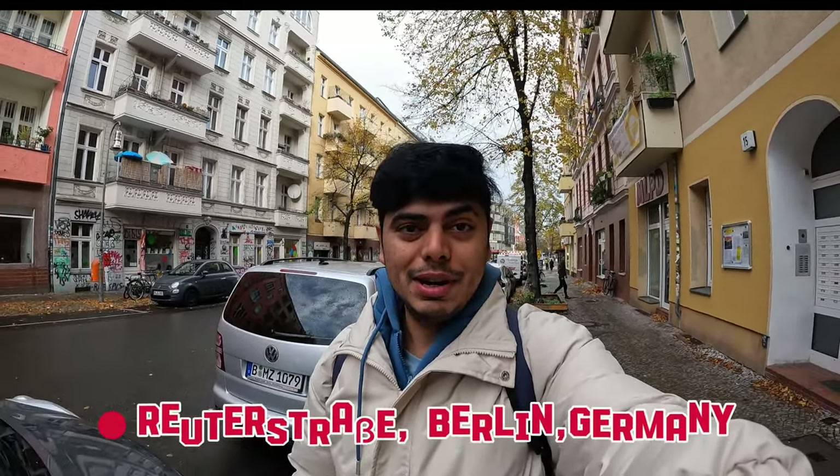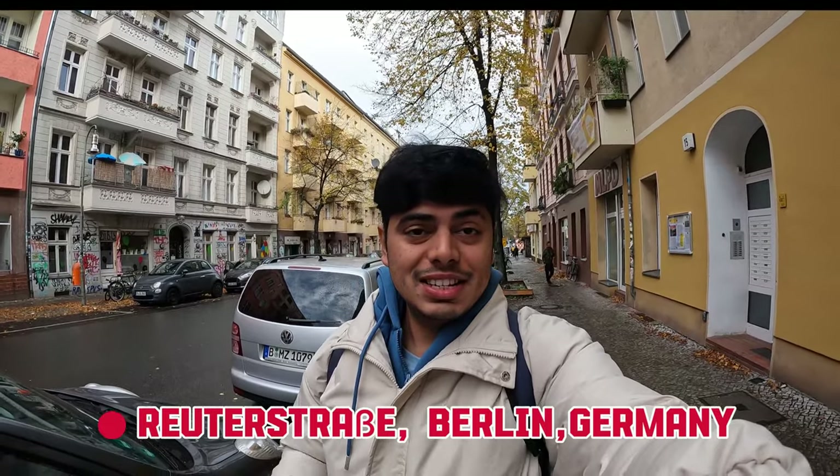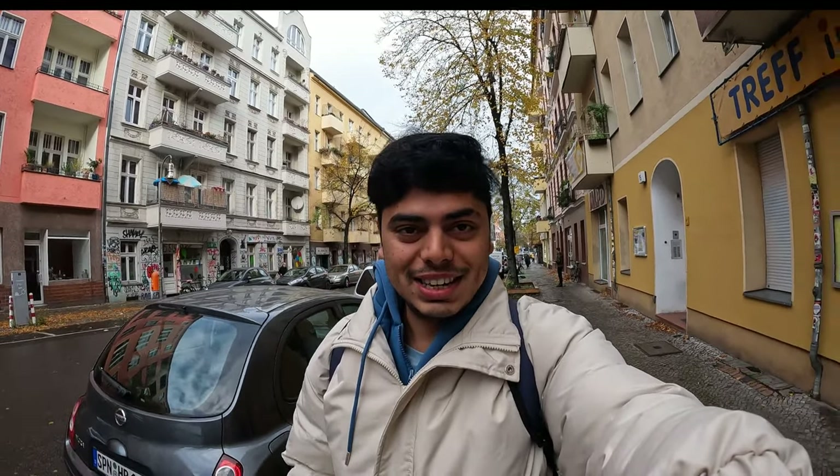Hello everyone, good morning and welcome back to my channel. I'm excited that you guys are here. Right now I'm in Germany's capital, on Berlin's Rotherstraße street. This is a total Arab location - a mini Arab location. I made a video on this, so you can go and check it.